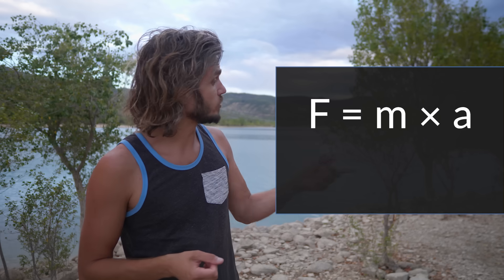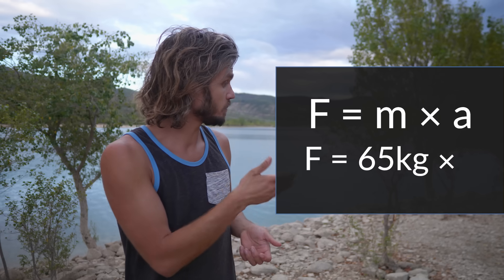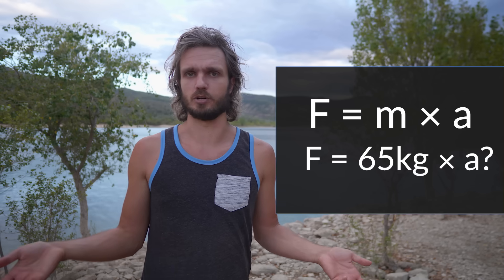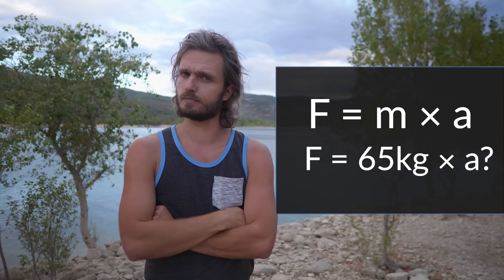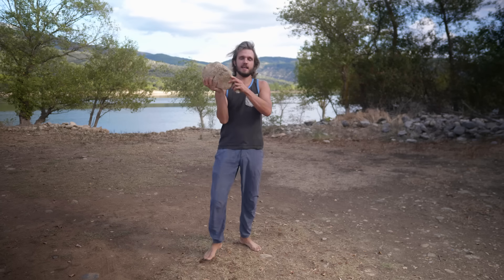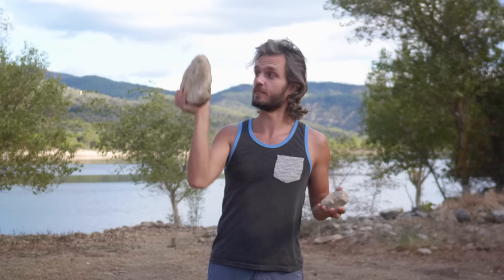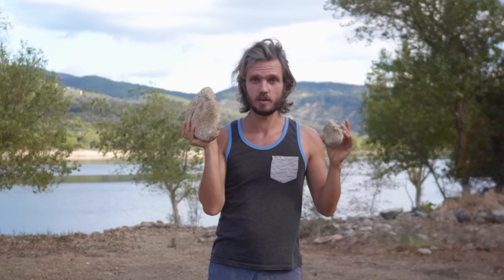If we look back to the formula we can say that force is mass multiplied by acceleration. But what acceleration? I'm hanging on a tree — there is no movement, no acceleration. Or is there? I have a heavy object and a light object, and the question is: if I let go of both of them at the same time, which one is going to hit the ground first?